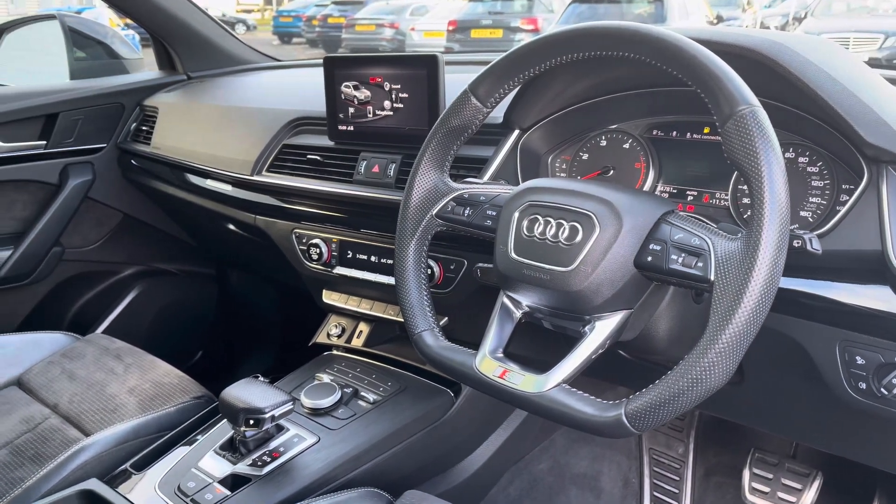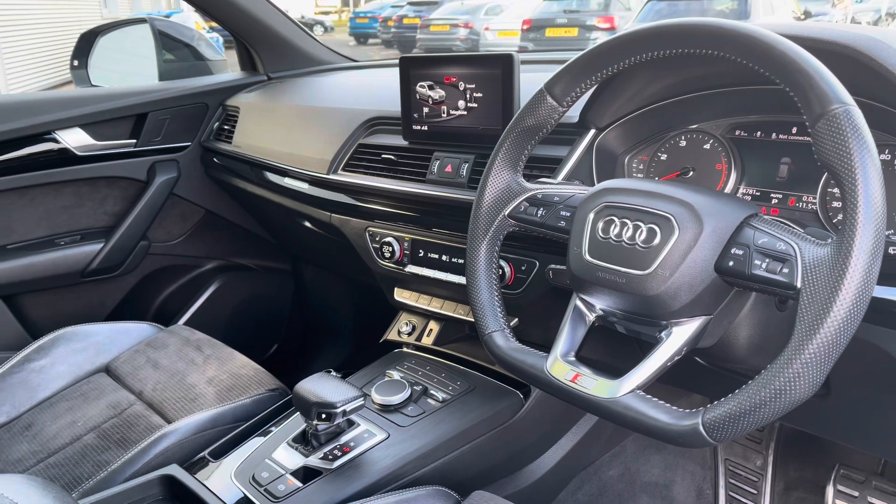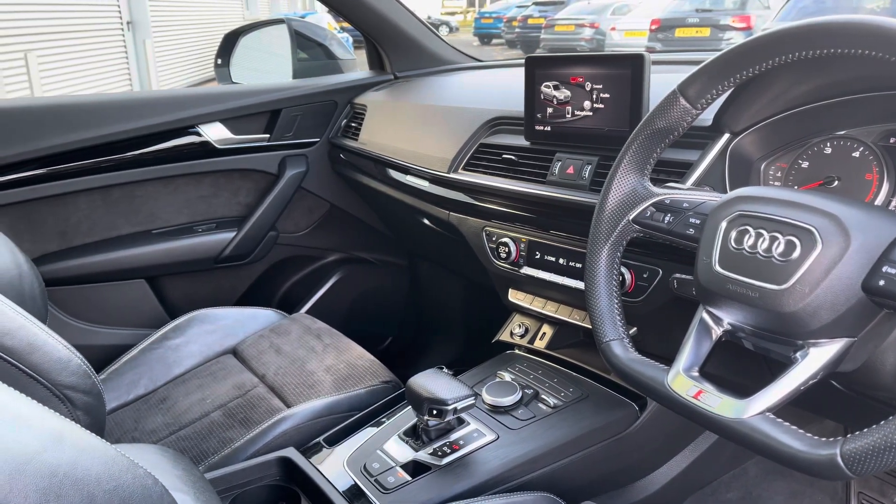To the front you've got a flat bottom leather wrapped steering wheel and a very driver focused interior, with the piano black inlays providing a nice premium look.